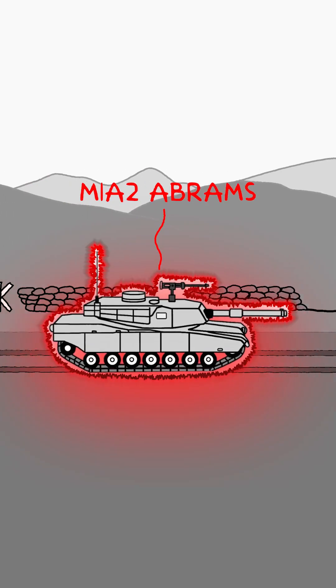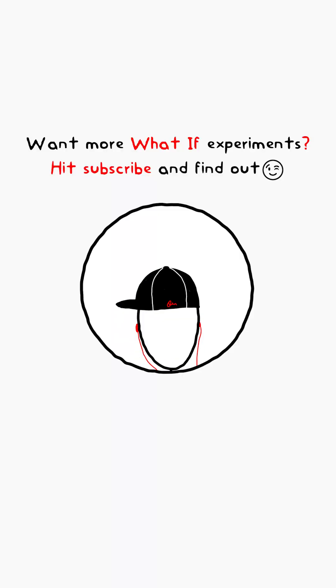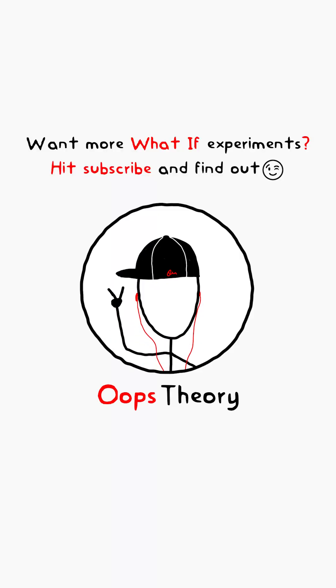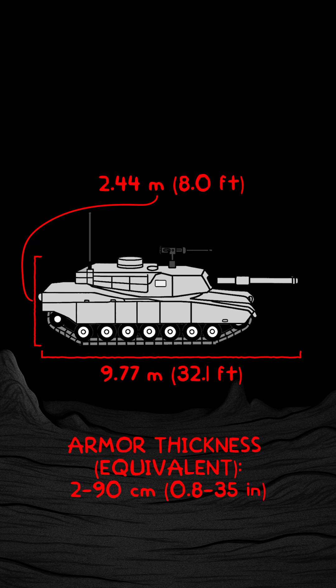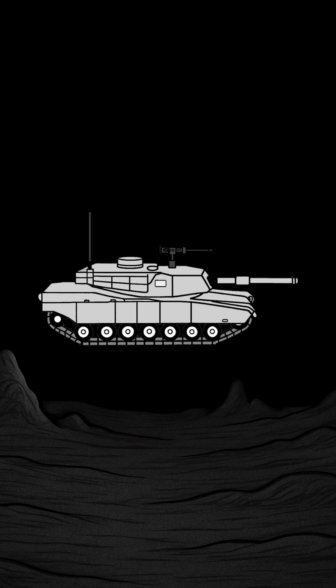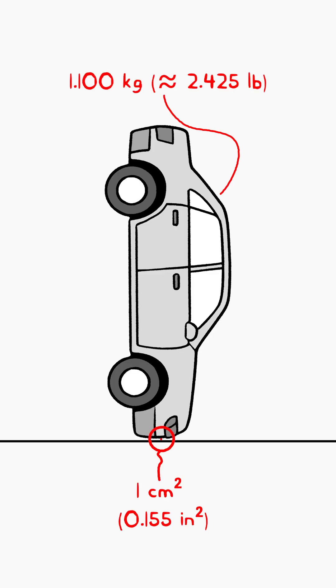What if you teleported an Abrams tank to the bottom of the Mariana Trench for just 100 milliseconds? An Abrams is 73 tons of armor and steel with protection from 2 to 90 centimeters thick. But at a depth of 11 kilometers, it faces 1,100 atmospheres — about a ton of force per square centimeter.